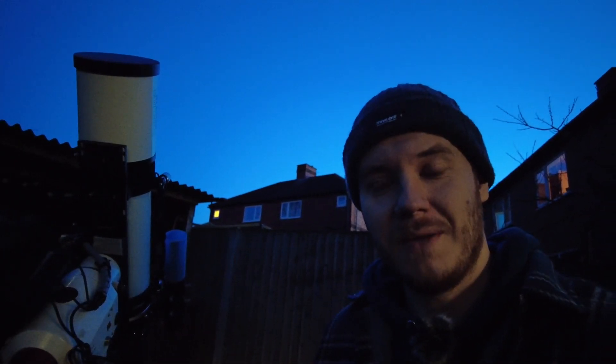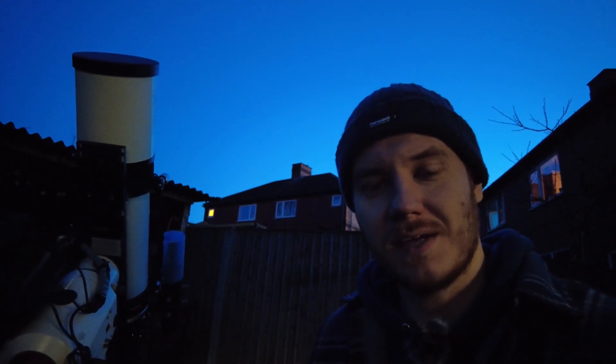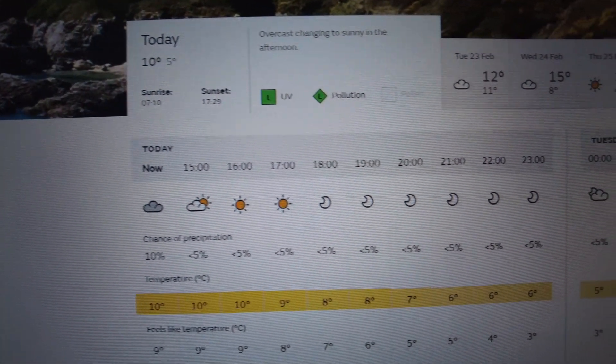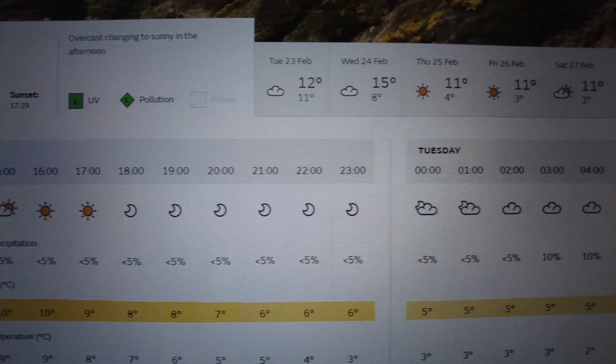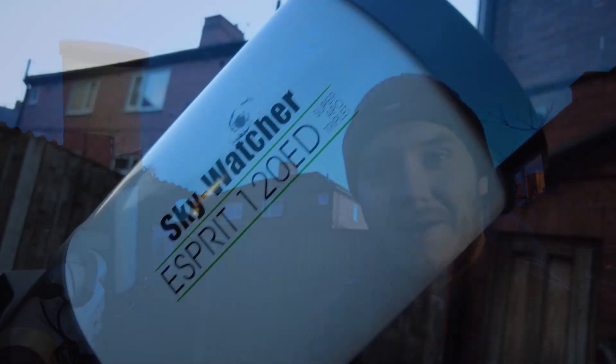Tonight we're going to be shooting the Horsehead and Flame Nebula in Orion. It's currently 6pm on the 22nd of February. Tonight's a little bit out of the ordinary for me because I'm actually ready before it's truly dark. Usually I seem to always be playing catch up, just getting things set up and hoping I'm cooled down in time.